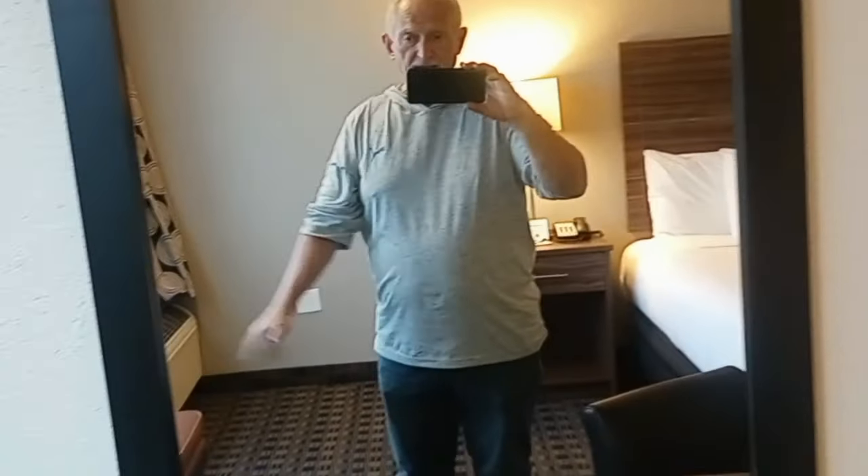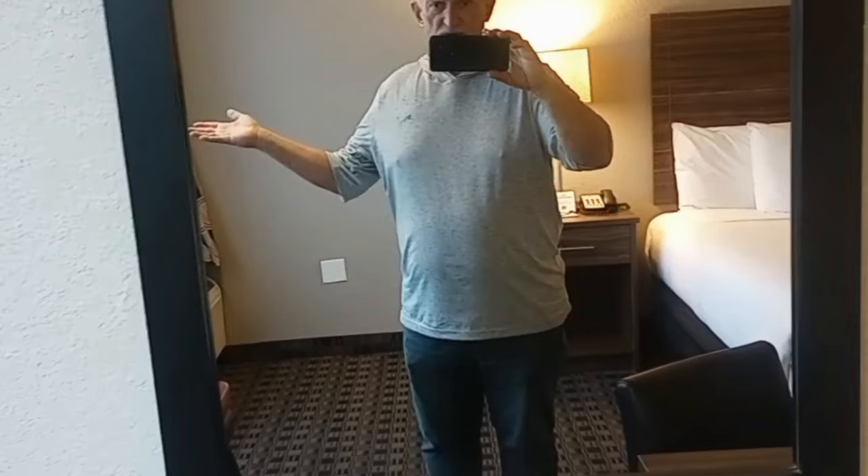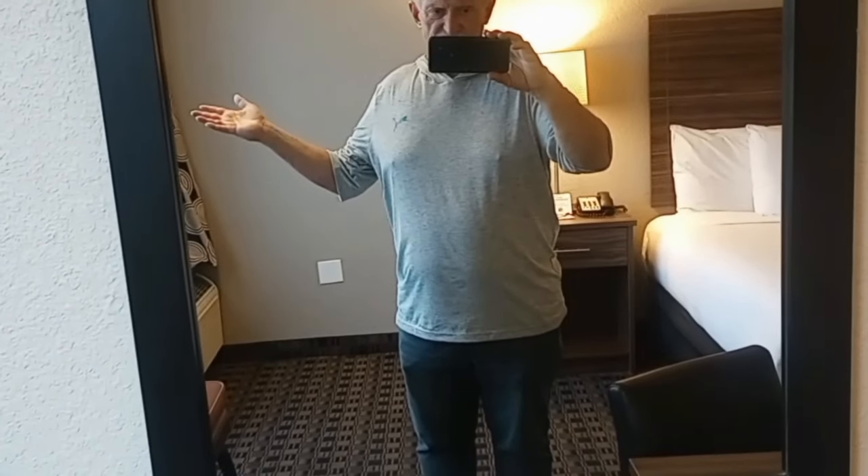Thank you very much for joining me — I greatly appreciate it. I'm Global Rick. Please leave me a thumbs up, I greatly appreciate that. This is the D, here on the Fremont Street Experience, Las Vegas, Nevada. Take care everybody, bye-bye!